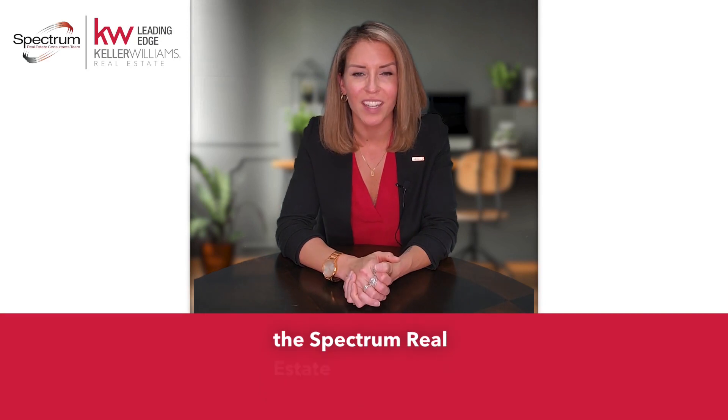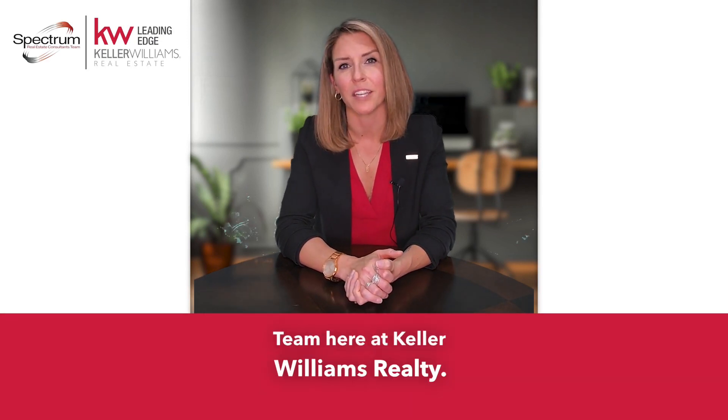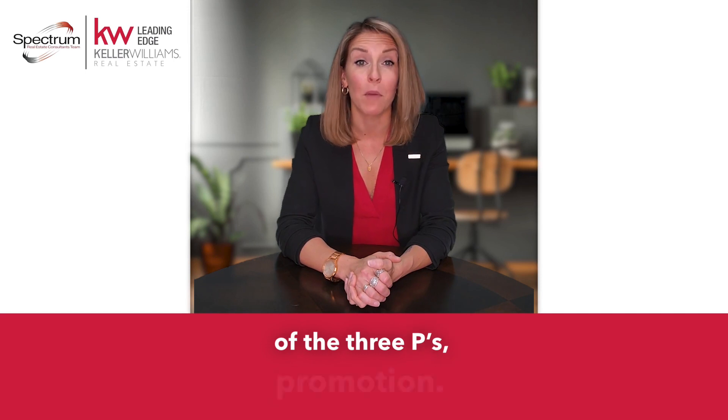Hi again, Shana Boyer with the Spectrum Real Estate Consultants team here at Keller Williams Realty. I want to talk to you about the last of the three Ps: promotion.